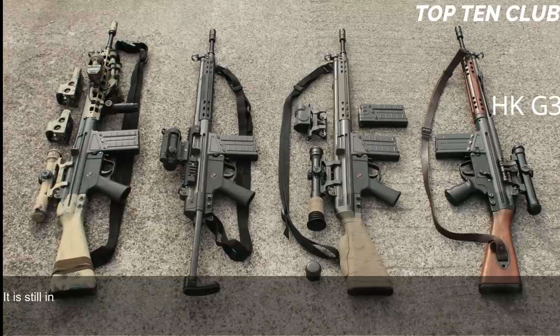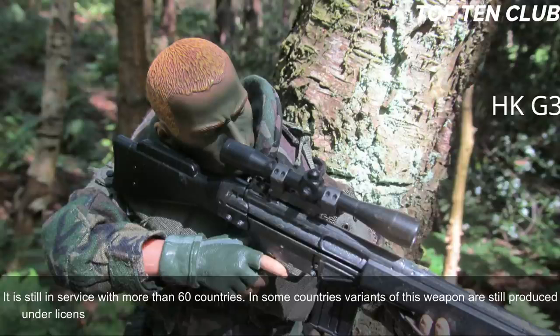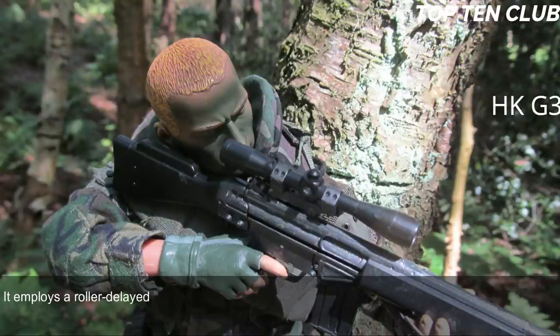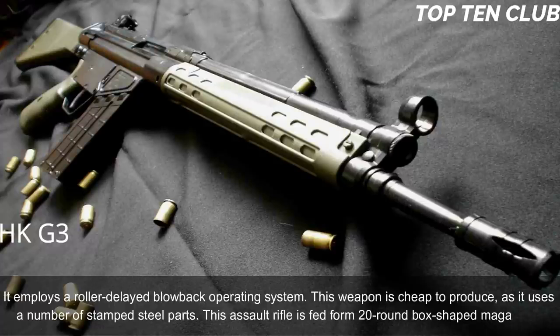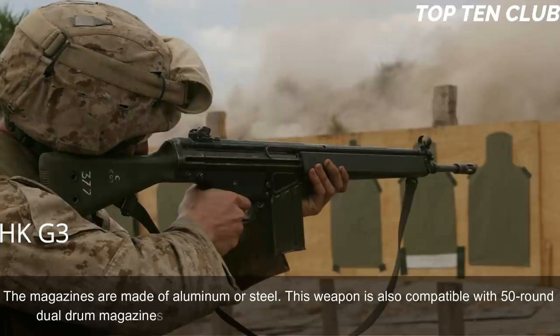In some countries, variants of this weapon are still produced under license. The HK G3 is chambered for standard NATO 7.62x51mm ammunition and employs a roller-delayed blowback operating system. This weapon is cheap to produce as it uses a number of stamped steel parts. It is fed from 20-round box magazines made of aluminum or steel, and is also compatible with 50-round dual drum magazines.